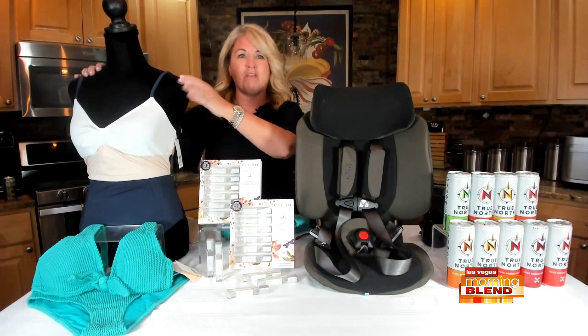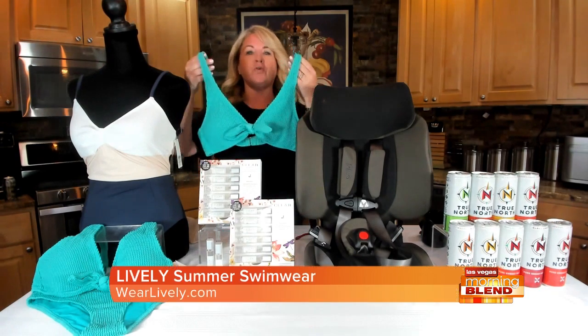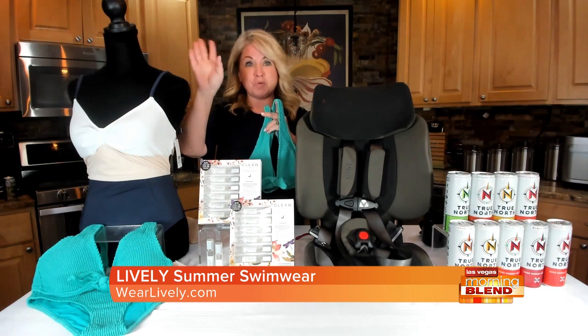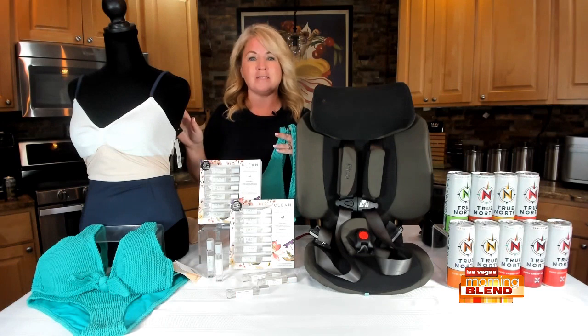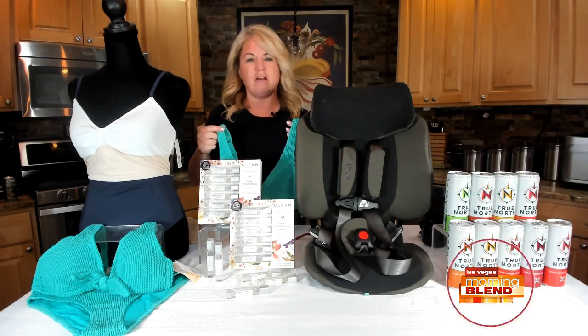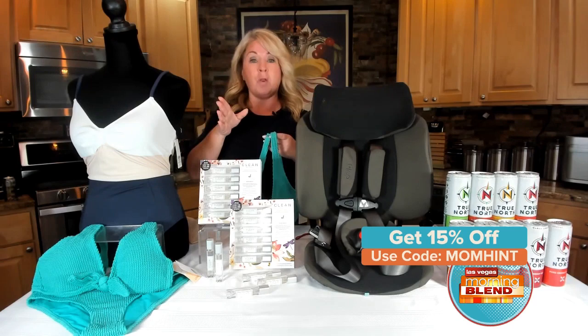Specifically, Lively Swim is activewear inspired with retro inspired style. You can see right in front of me — my favorite is the one piece color block. They also have this super cute ruched plunge bralette and high-waisted bottoms, which I love. This collection ensures flattering fits no matter what your body type is. You can get 15% off at wearelively.com using the code MOMHINT.